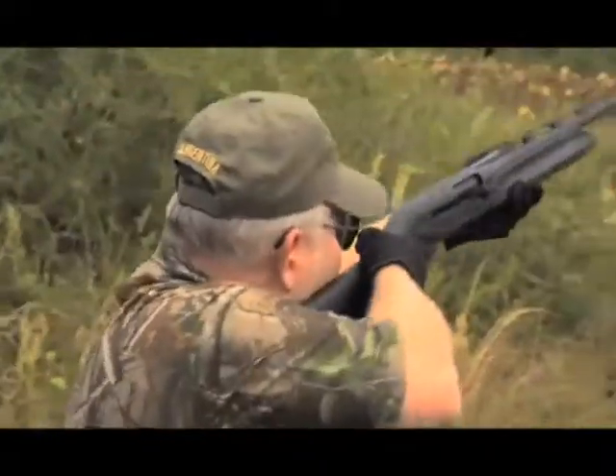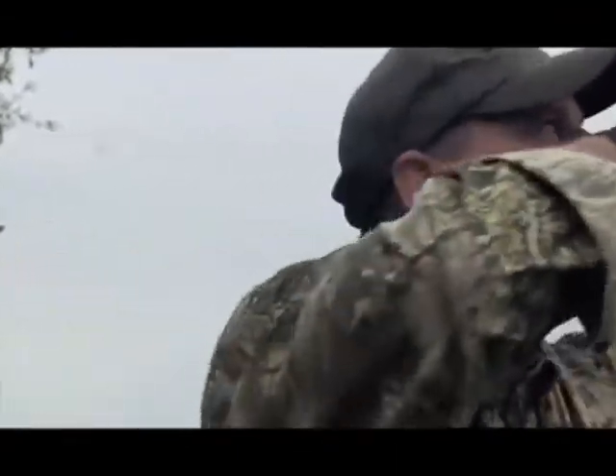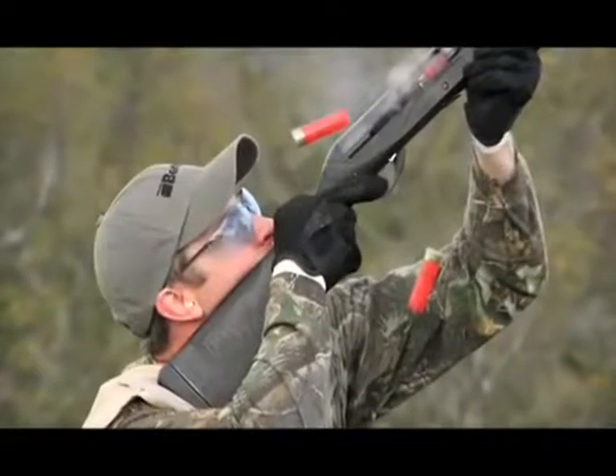A gun strong enough to stand up to thousands of shells per day, but with lightning fast handling, perfect balance, feather lightweight, and a soft kick to soak up the punishing recoil.